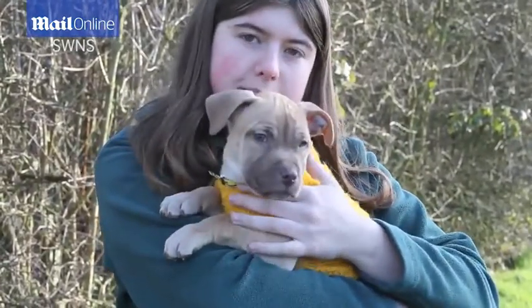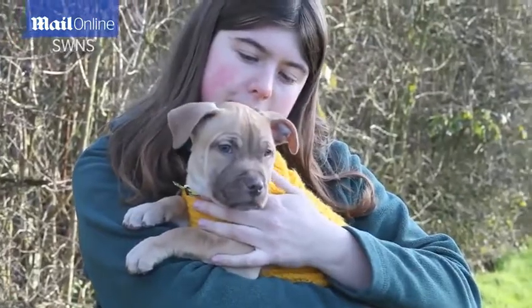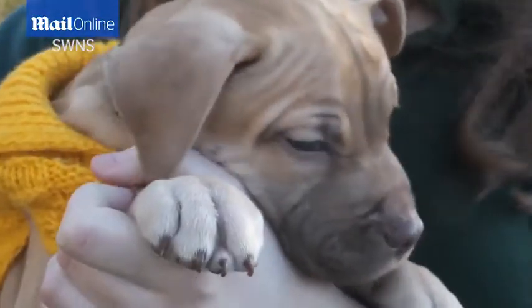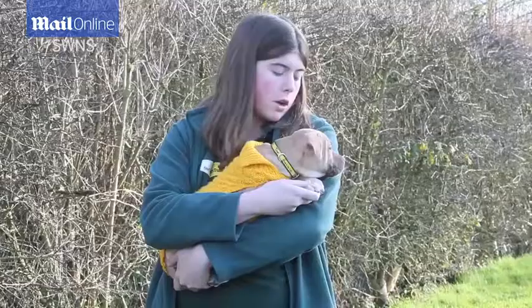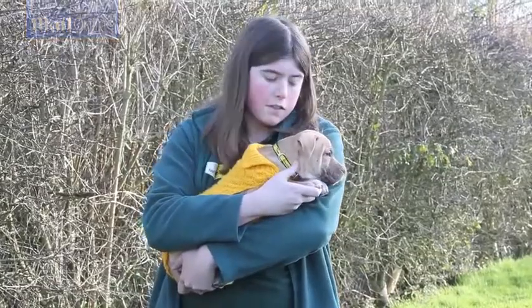They've all gone to new homes now but unfortunately Tony has been overlooked due to having six toes on his one foot. Luckily though, some people are coming to look at him soon so hopefully it won't be long before he goes to his forever home.